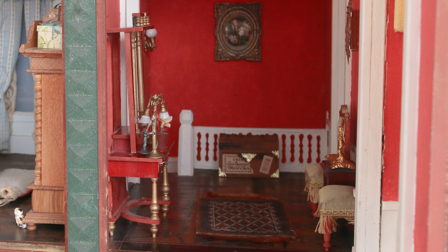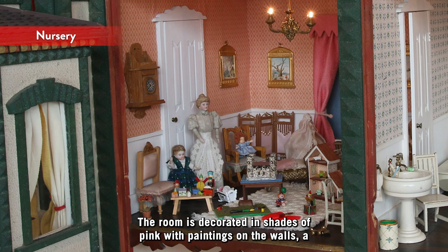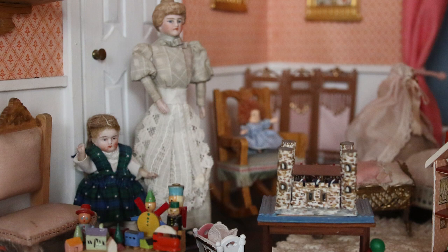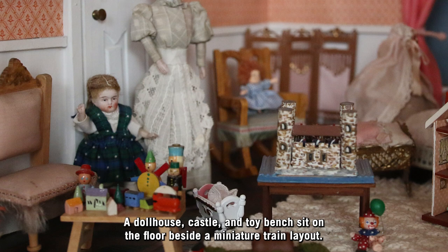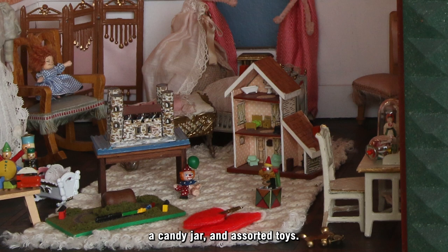The nursery is a child's delight with toys scattered about and every surface covered with them. The room is decorated in shades of pink with paintings on the wall, a pink child's bed, a pink cradle, and a pink screen and upholstered chair. The nursemaid and a child stand in the doorway. A dollhouse, castle, and toy bench sit on the floor beside a miniature train layout. Christmas stockings, a jack-in-the-box, and a doll cradle are nearby. On the changing table and desk are a bell jar, a teddy bear, a candy jar, and assorted toys.